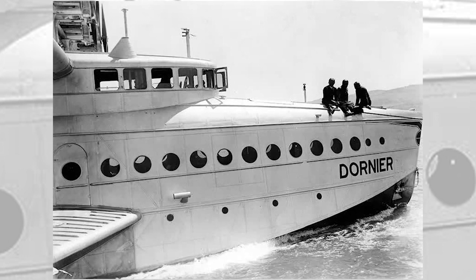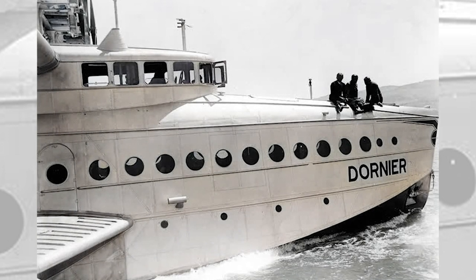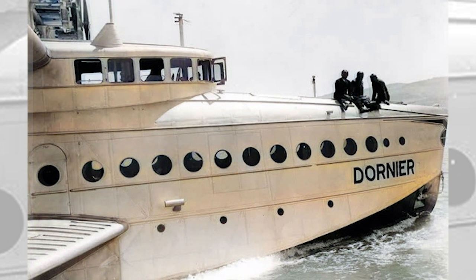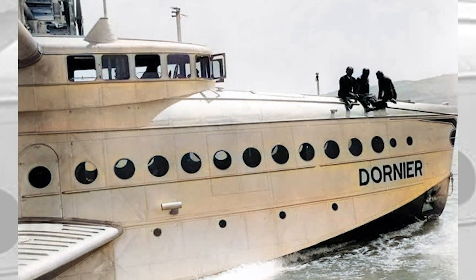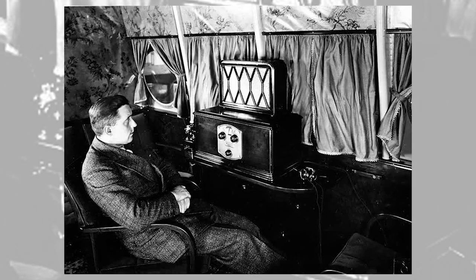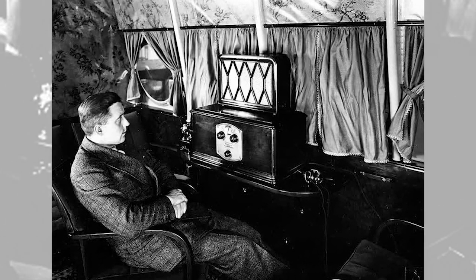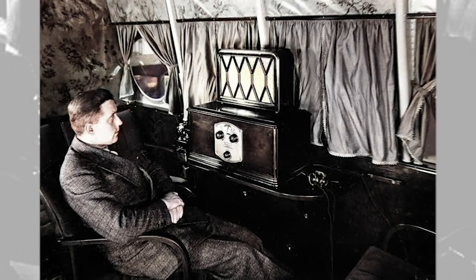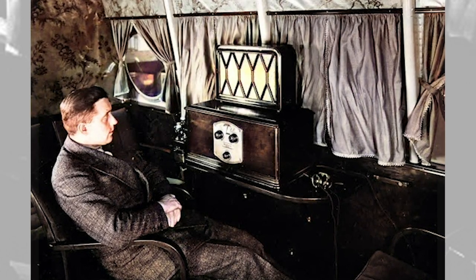Three Do Xs were constructed in total: the original operated by Dornier, and two machines based on orders from Italy — the Do X2, named Umberto Maddalena, registered I-RIDI, and the Do X3, named Alessandro Guidoni, registered I-ABBN. The Italian variants were slightly larger and used a different power plant and engine mounts. The flying ship, as it was called, was launched for its first test flight on 12 July 1929, with a crew of 14.